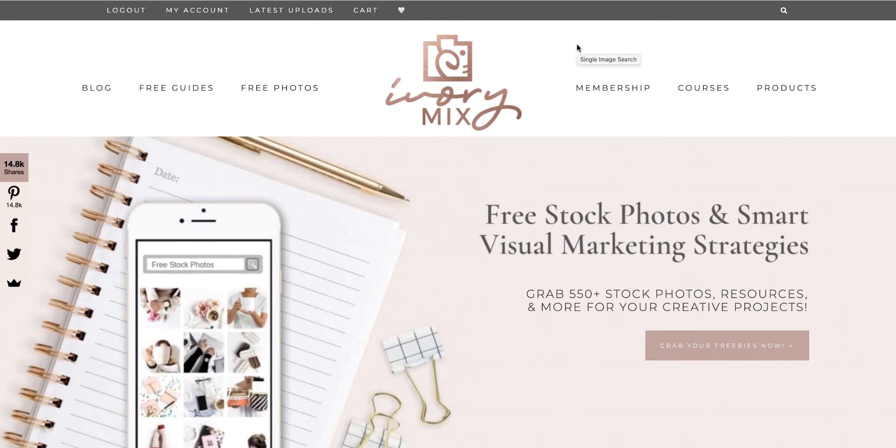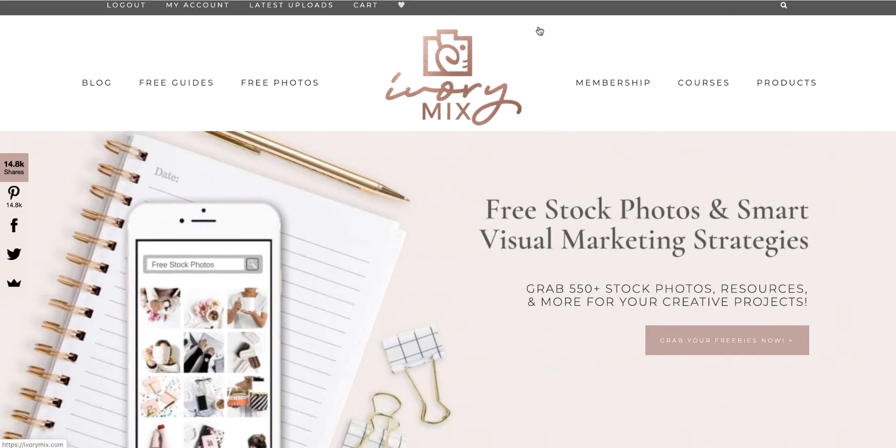Hey there everyone, it's Tracy and I wanted to pop in here quickly and share one of my favorite resources. They're opening their cart for the next week so you can get in, and I wanted to share with you why I use this and what you can get when you sign up with Ivory Mix.